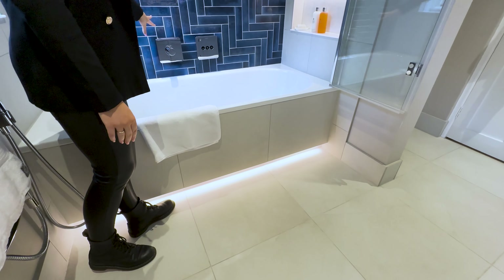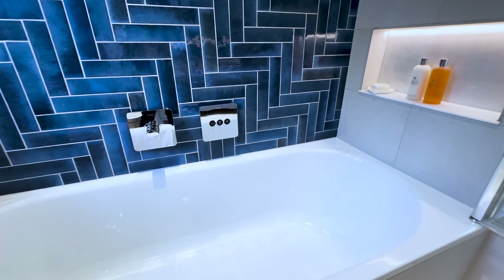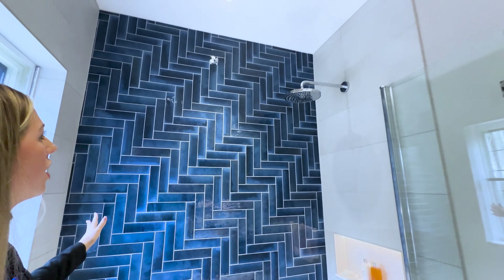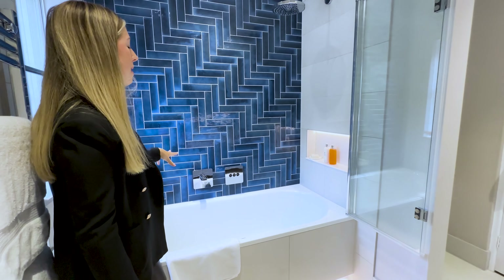We've paired this nicely with the Hansgrohe Axor three-way valve and thermostatic mixer, and you'll see above here we've gone for an amazing feature of the Mandarin Stone Hoxton Ocean porcelain tile in herringbone format.